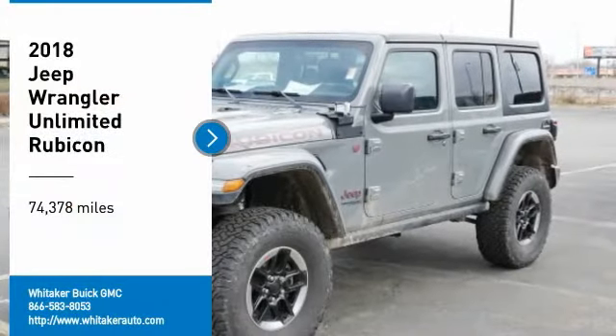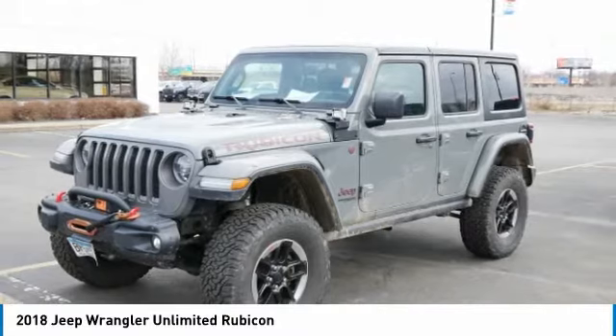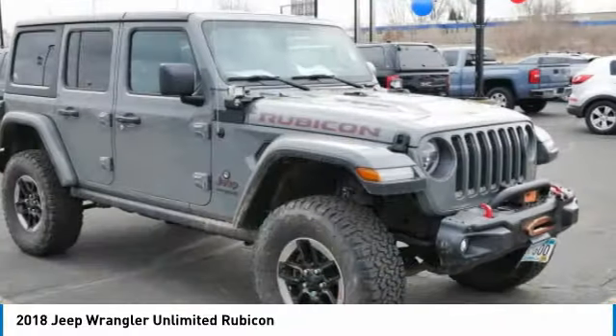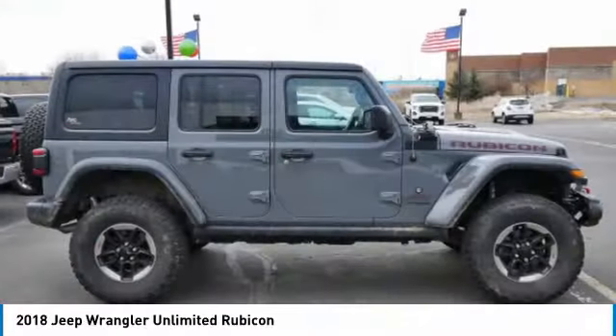Take a ride in the 2018 Jeep Wrangler Unlimited. The Jeep Wrangler Unlimited is an on and off-road capable vehicle that was made for you to enjoy. Stylish, rugged, and comfortable are all traits of the Wrangler that let you decide where you want to go and how you want to get there.